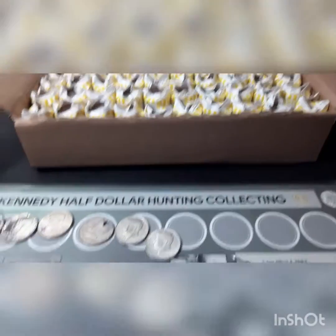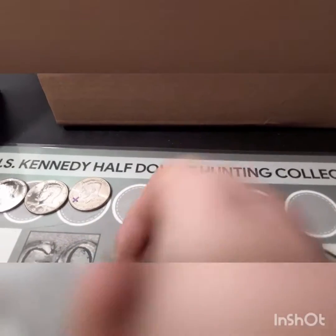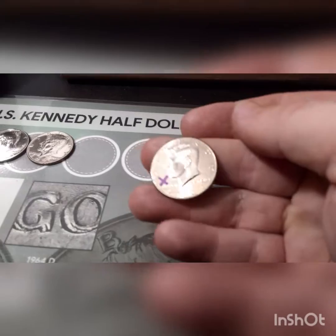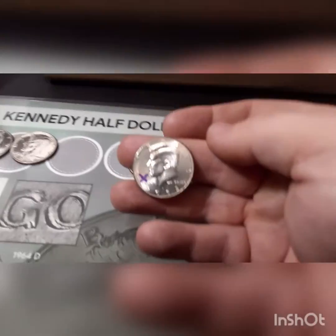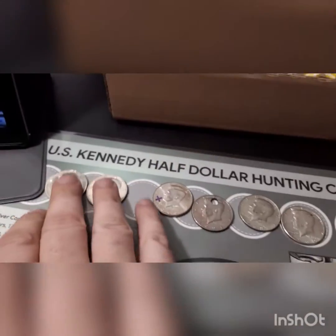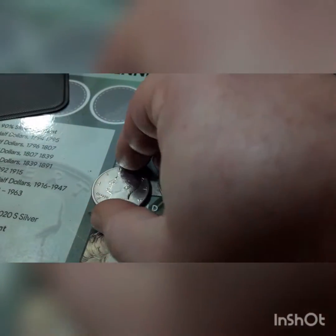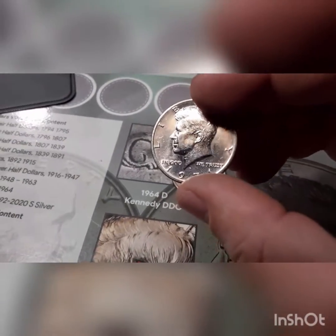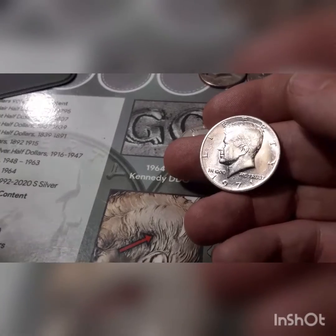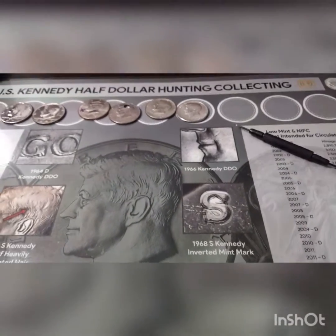And that is the end of box number one. We didn't get skunked — we found a couple of silvers, 1968 and 1969. We ended up finding a 1991 necklace coin. I am very surprised; in the last few box hunts we have not found hardly any. I think this might be the fourth or fifth NIFC that we have found besides the 1987s. I found two really nice 1972 and 1971 Denver coins — really, really nice. They might upgrade the book, but I doubt it; they do have a few little scratches. Let's go ahead and jump into box number two and see if we can find some more silver.